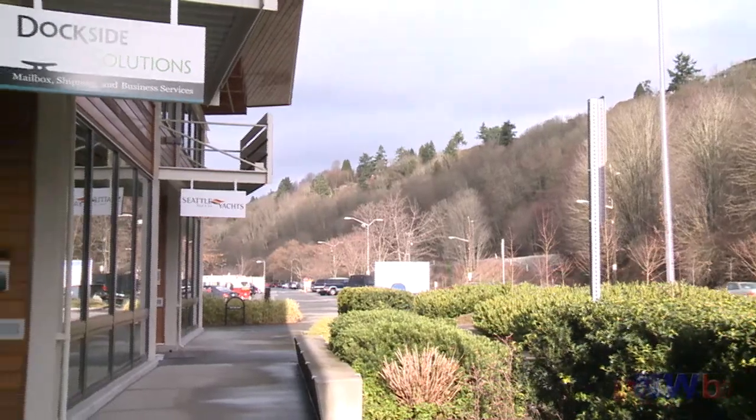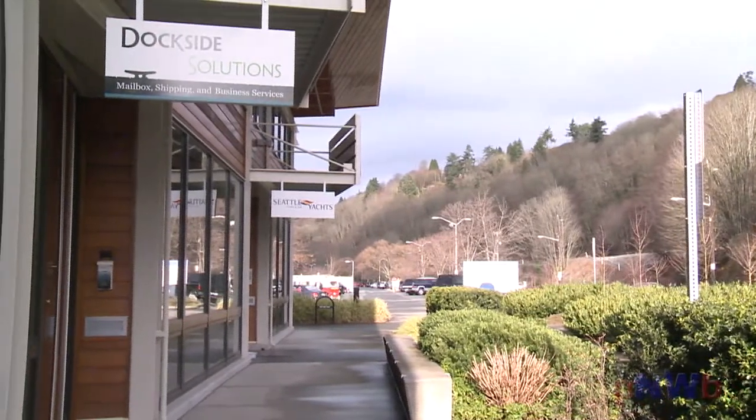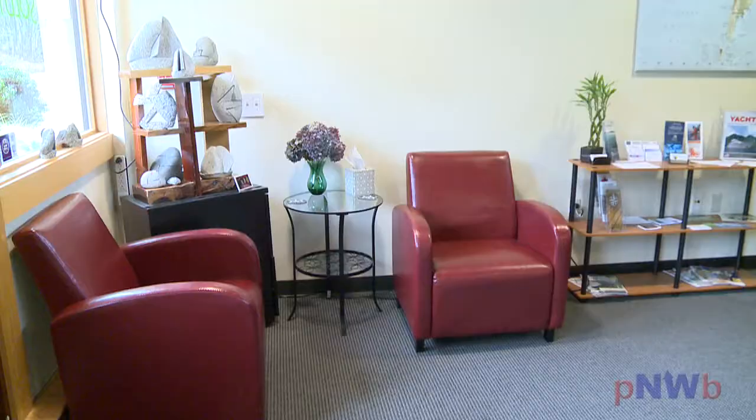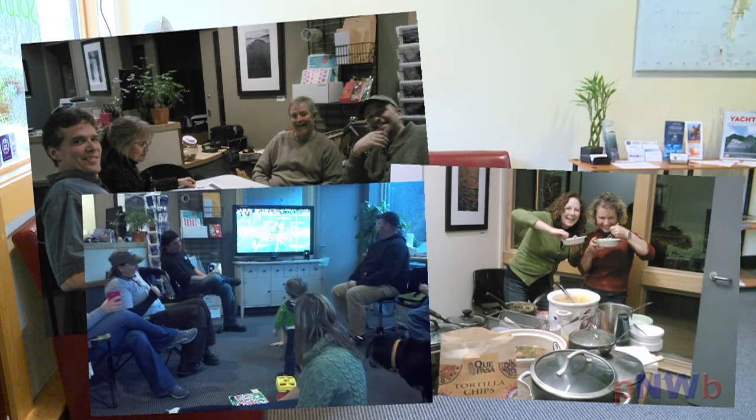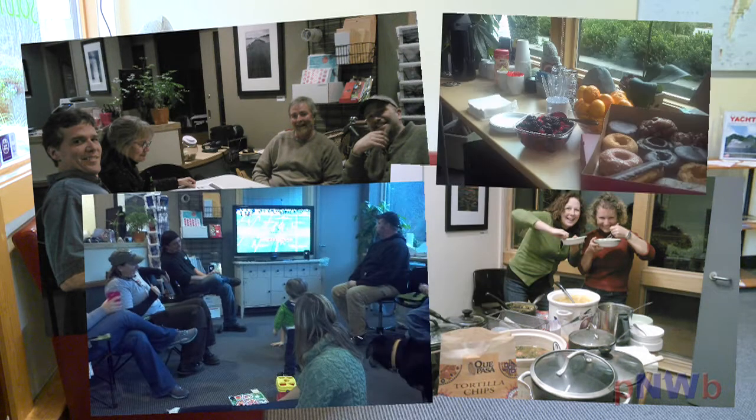As they've grown, Dockside Solutions has expanded into a new location at Shilshole, and they've become a gathering point for Seattle boaters. From poker night to potlucks, Seahawks and Sounders games, and Donut Friday every week, Dockside Solutions always has something going on.